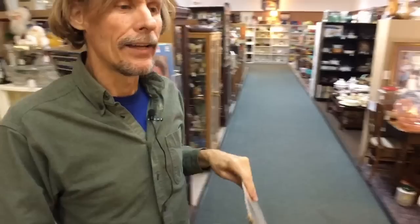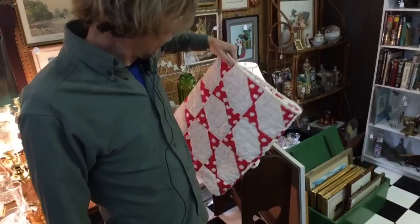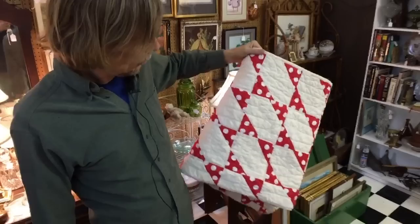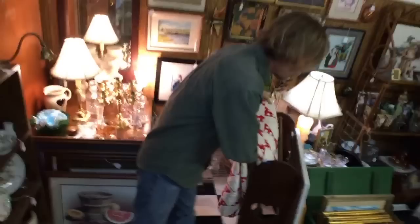Another thing we see a lot in this mall is quilts, and I want to look at this one for the color. This looks like a 1930s piece — hand pieced and hand quilted with polka dots in a herringbone pattern — at $99, which is probably about the right price. We're close to Paducah, Kentucky, which has the National Quilt Museum and two big events every year, so lots of people come here looking for quilts and linens.